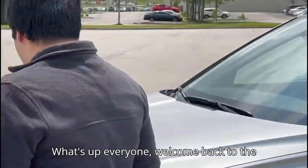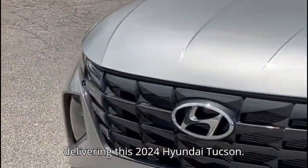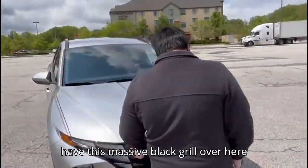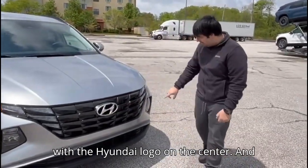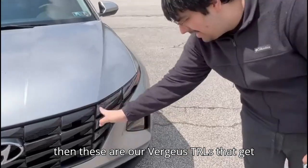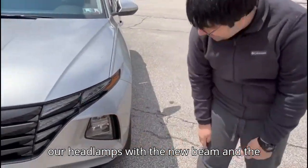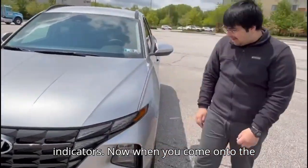Welcome back to the channel. Today we are going to be reviewing the 2024 Hyundai Tucson. When you come into the front end, we have this massive black grille with the Hyundai logo in the center, then these gorgeous DRLs that get integrated into the grille, and then these are our headlamps with the low beam and high beam.